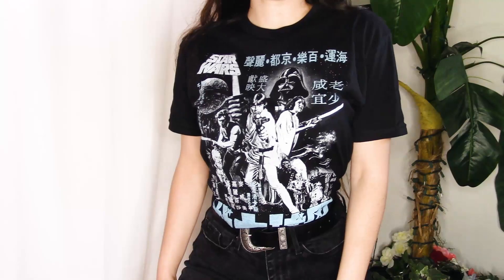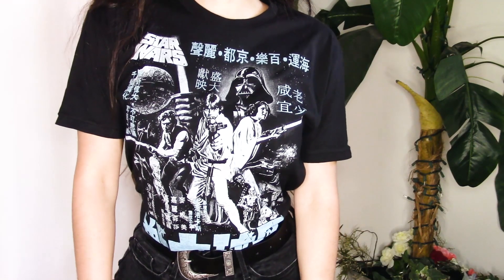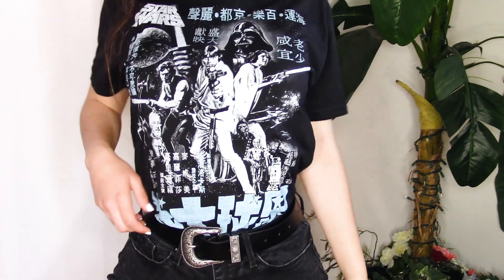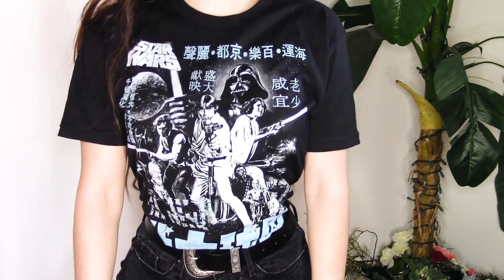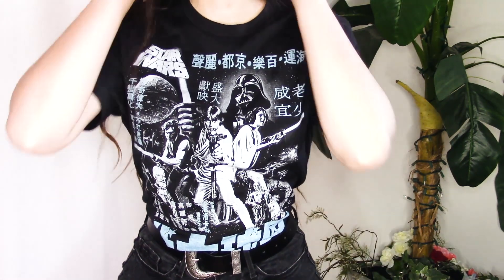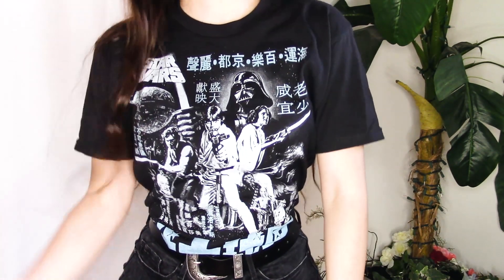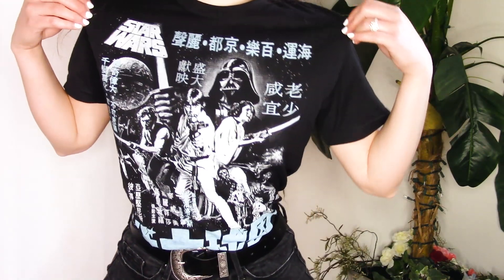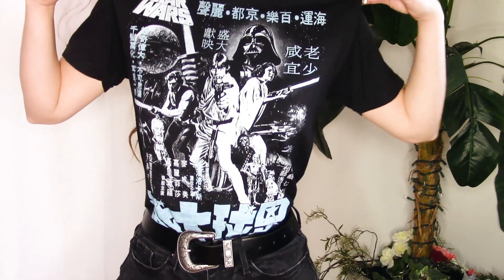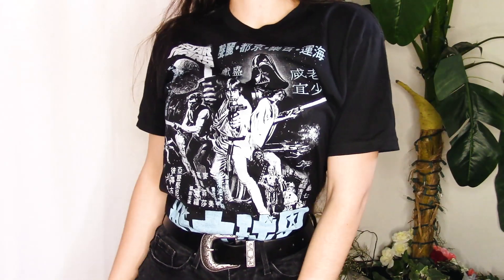This next shirt is pretty awesome. It is this Japanese Star Wars poster print, which I found very cool and different. Plus I was a big fan of the blue text against the black shirt — I thought it complimented it very well. The graphics on this t-shirt are very detailed and impressive. I really love this design; once I came across it on the website I was like, yeah, I gotta have that.